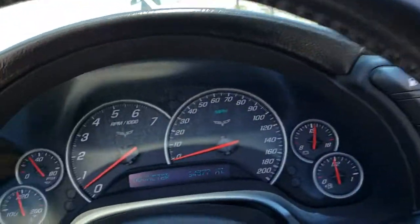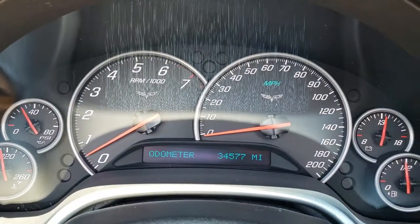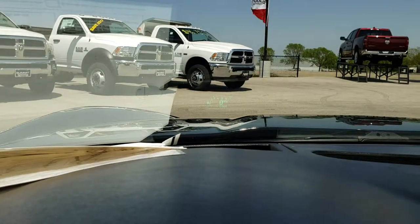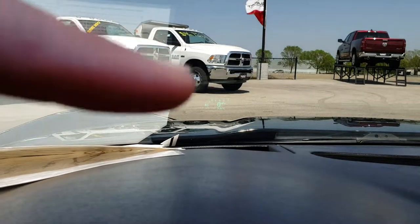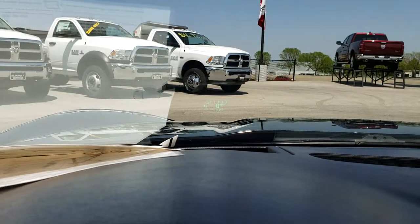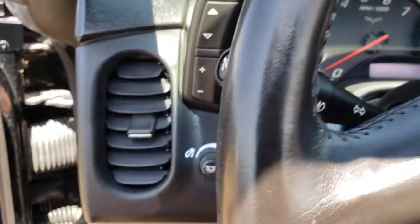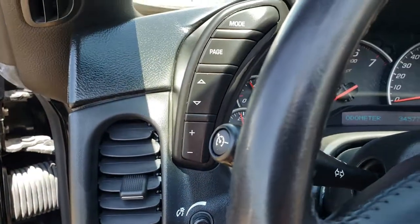Hopping inside you can see that this one has 34,577 miles and it does have the heads up display. If you can see it, it is right there — it shows the digital display in the windshield.